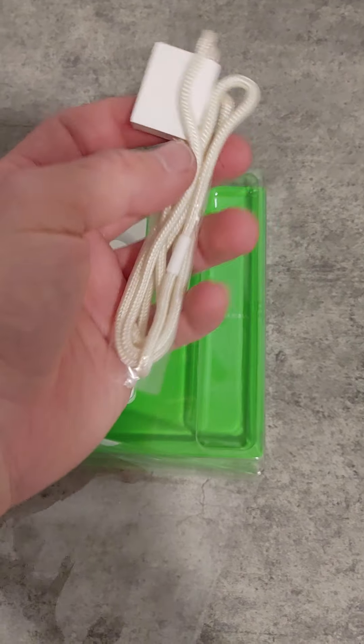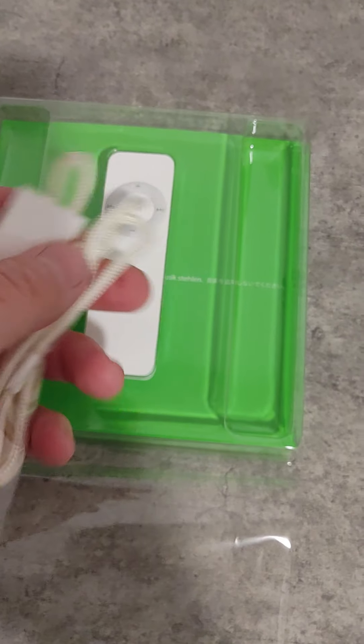And you get a lanyard attachment. You can wear it as a necklace when you go running.